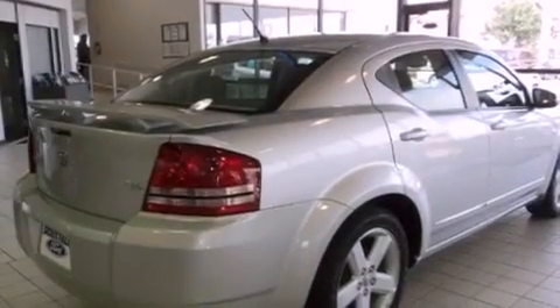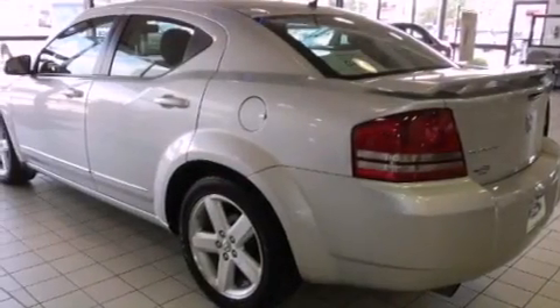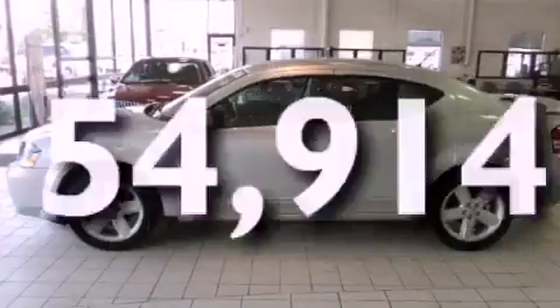Its top features include air conditioning, heated side view mirrors, a remote start feature, a multi-disc CD player, an anti-lock braking system, and this vehicle has less than 55,000 miles.